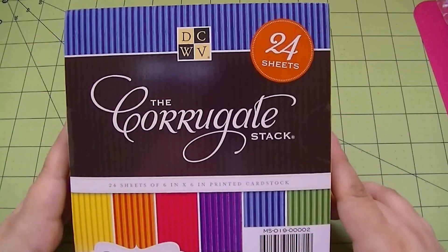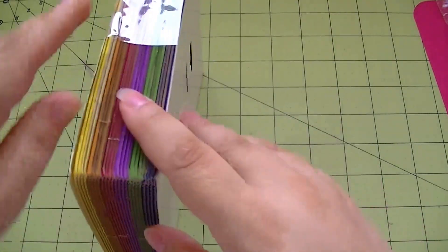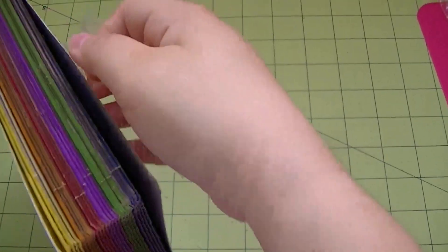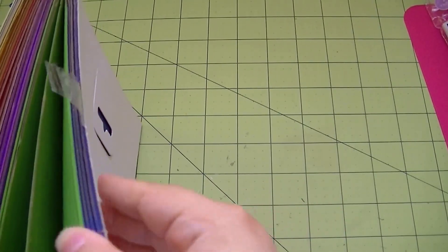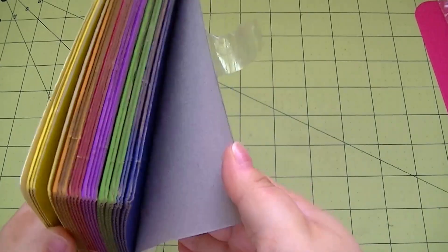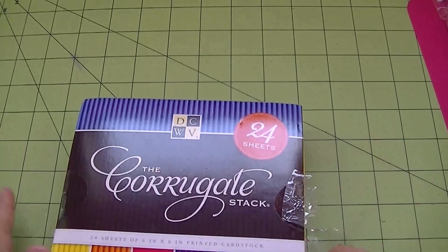I'd never seen this in the store before - the Die Cuts With A View corrugate. I've seen it on YouTube but never in a store. It's basically colored cardboard in all these colors. It was $5.99 but I used my 50% off coupon plus the additional 10%.